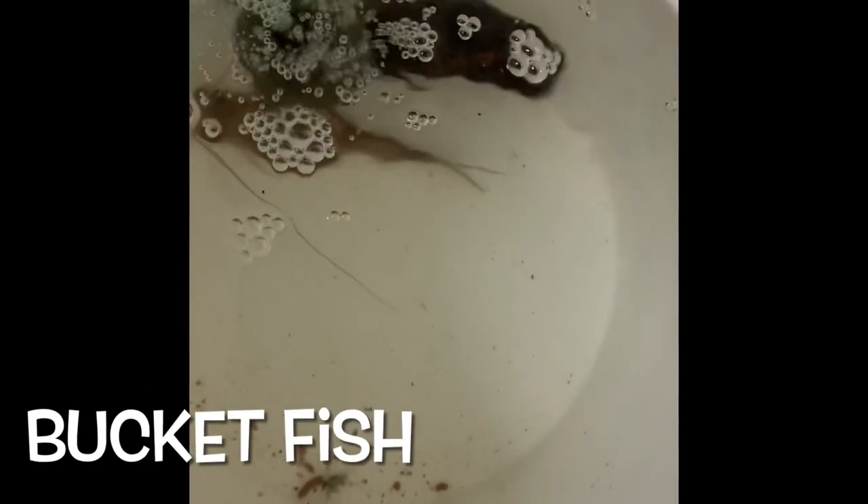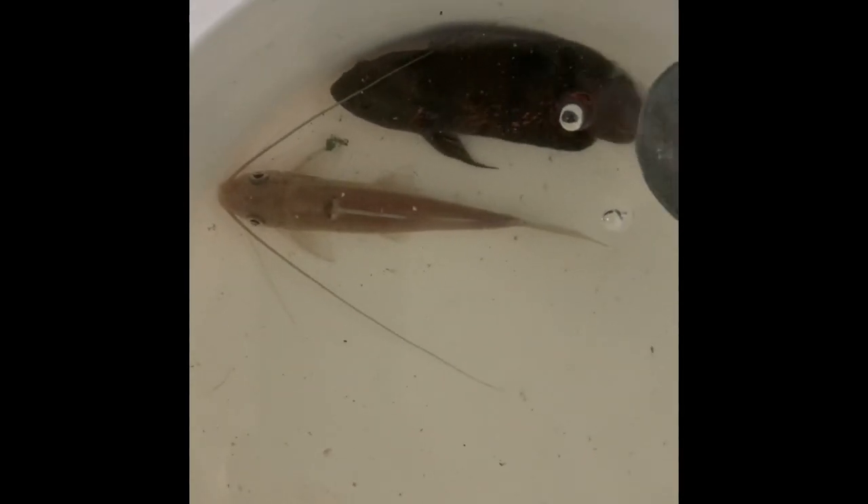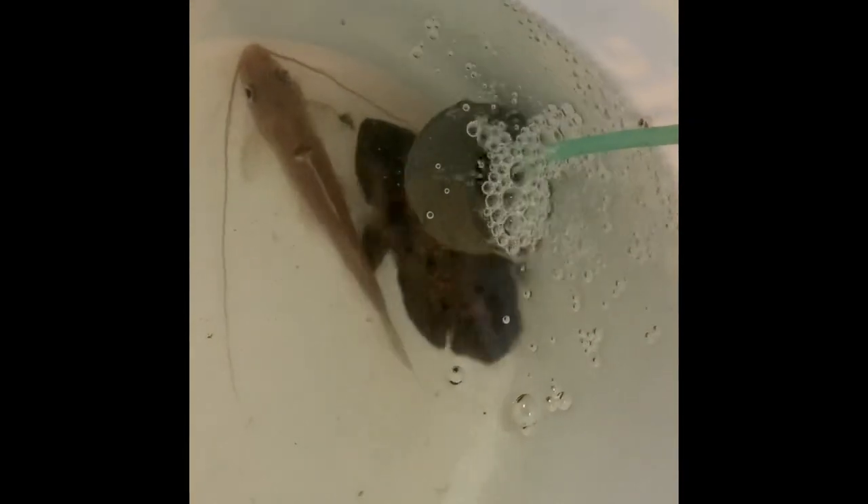Here they are — the bucket fish. Not a bucket list fish, just fish that are in a bucket. These fish are not gonna die, they're not gonna come close to death. What we're gonna do is keep them in the bucket — I have an aerator going on — they're gonna be fine.